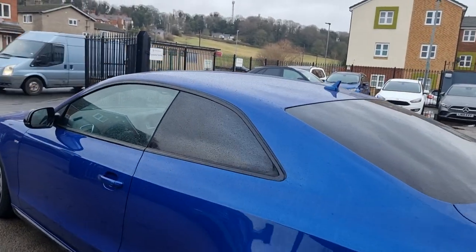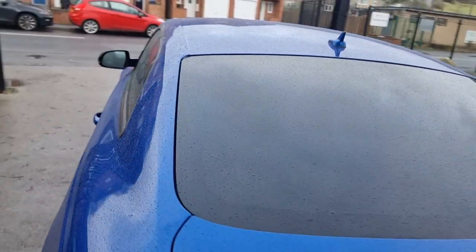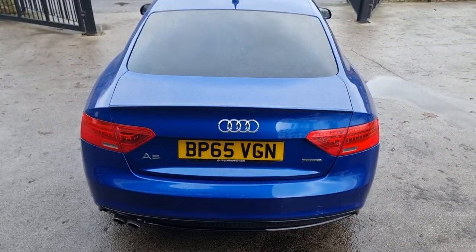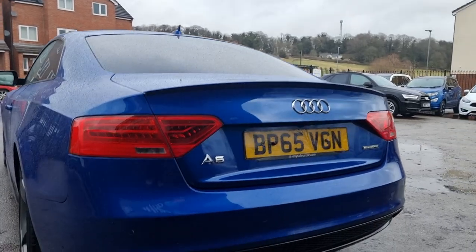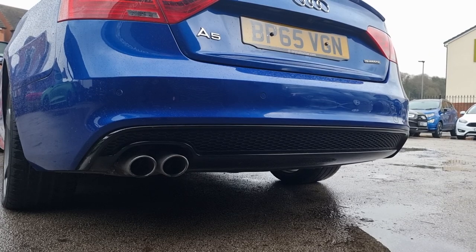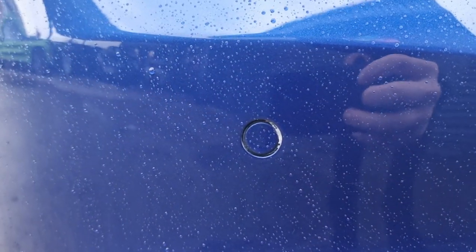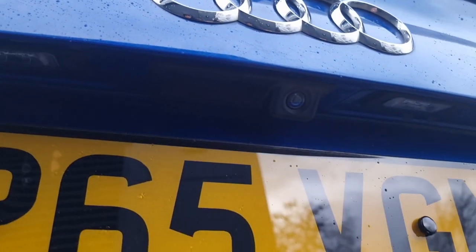This one also comes with the privacy glass, as you can probably see on the windows and the one at the back also. It really does have some presence. This car also comes with the black diffuser and the twin exhausts as well. On the front it also has your parking sensors, and the rear also has the reversing camera.